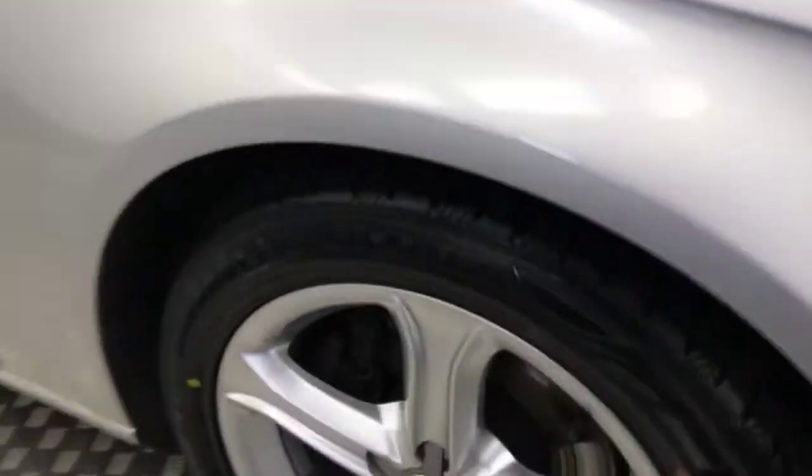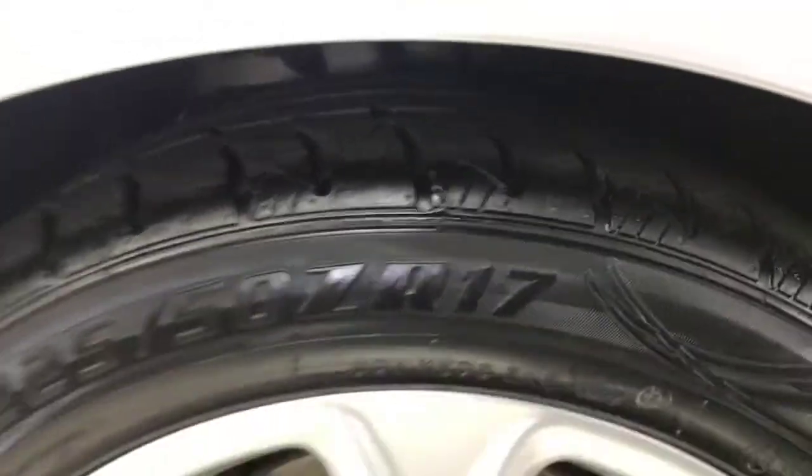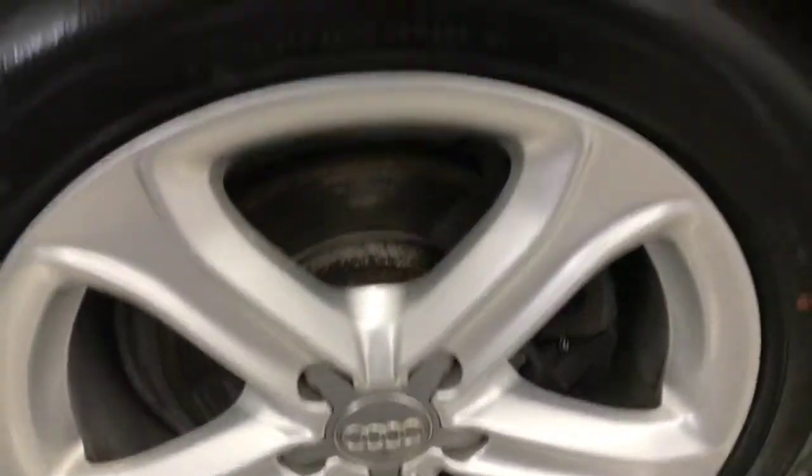Coming down to the side, it's got 17-inch alloy wheels — pretty clean as well. Loads of life left on your tyres. Paintwork down the sides is in fantastic condition, really clean. And this wheel's nice and clean, too.